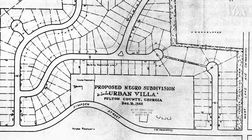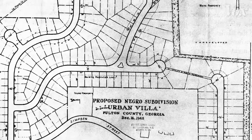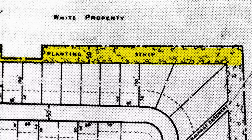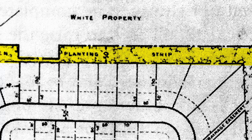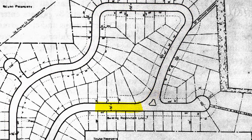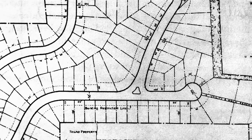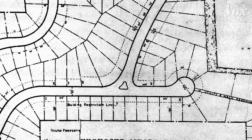This is a proposed Black subdivision near Atlanta from a 1948 FHA plan. The plan included a planting strip to serve as a visible boundary between white and black neighborhoods. In that same plan, the FHA plotted very elegant curvilinear streets and cul-de-sacs.